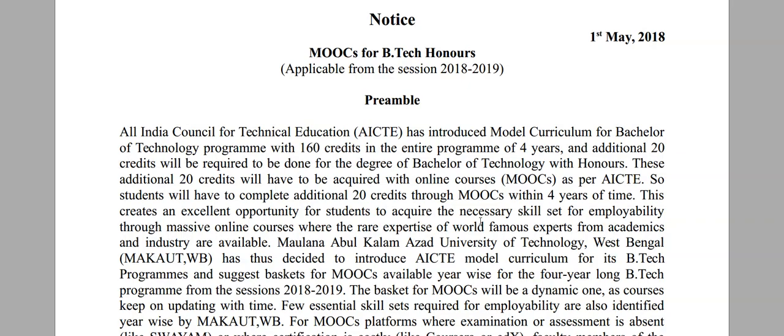As per AICTE guidelines, Makaut has introduced a new syllabus format from the 2018-19 academic year onwards with a new curriculum model of 160 credit points for the total four-year course. Apart from this, AICTE has also introduced 20 additional credit points which can be gathered from MOOCs during this four-year period.